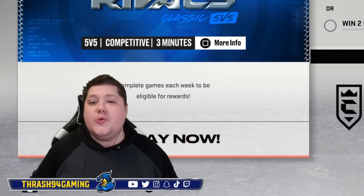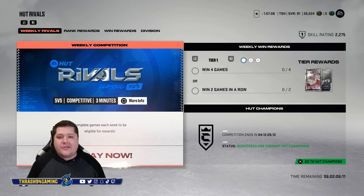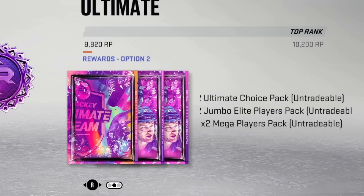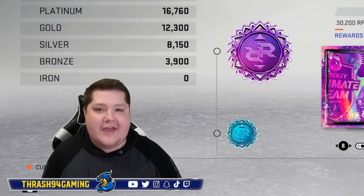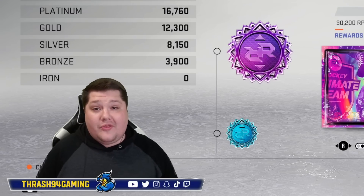In order to get these rewards, you have to be in Division 1. Every division has a different set of rewards, and this week in Ultimate I was able to secure Ultimate Choice Packs, Jumbo Elite Player Packs, and Mega Player Packs. I had to get over 30,000 points to get them. I have never played so many games on one account in my life, but I'm hoping it's going to be worth it.